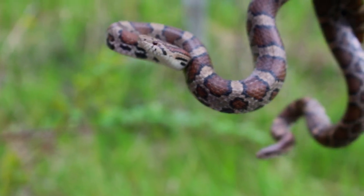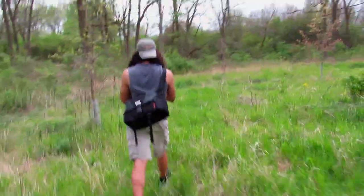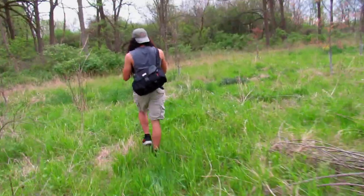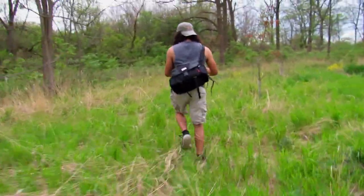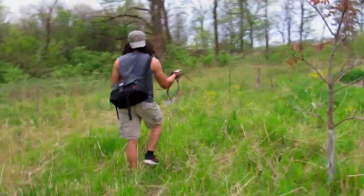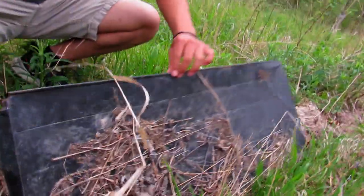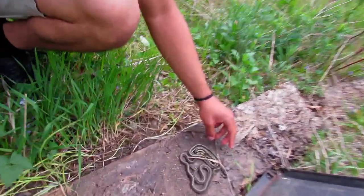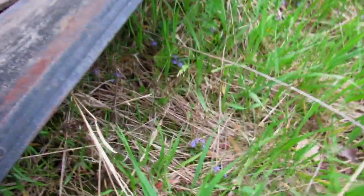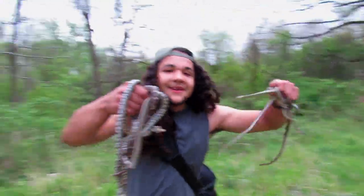Super cool snakes right here, let's go check some more. Wow, four eastern garter snakes under here — one, two — this one is gorgeous, look at that! Let me pick these guys up and check this board underneath. Just handfuls of snakes out here, this is awesome.